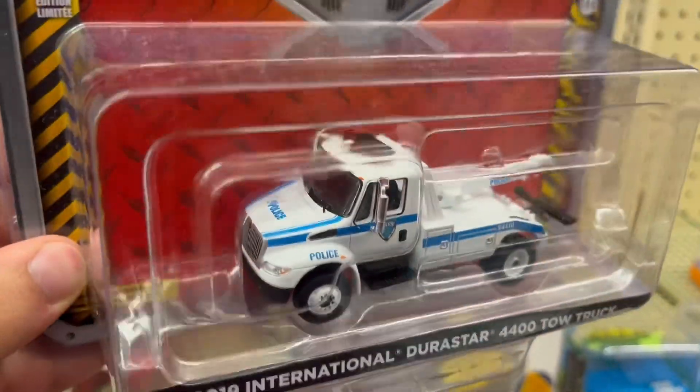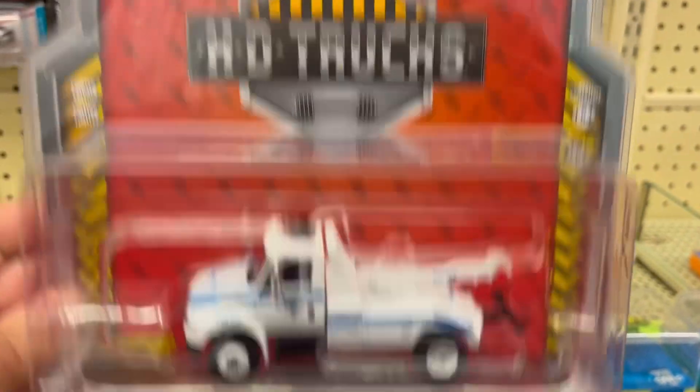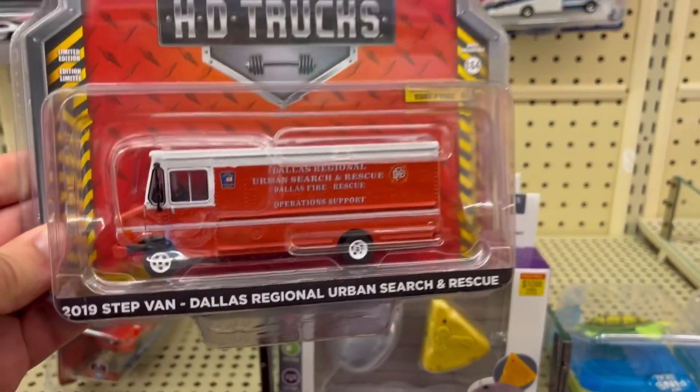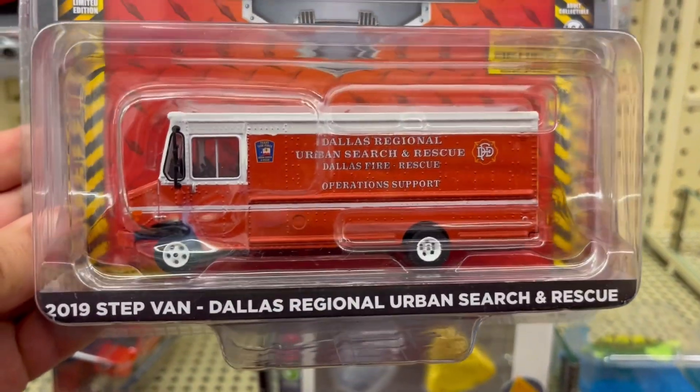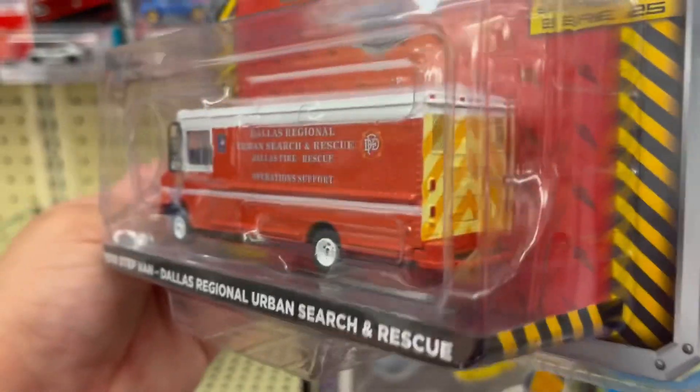They've got this one from New York, but it's not the one I wanted exactly, so I'm most likely going to pass. And they've got this one from Dallas. I'm looking for the NYPD one of this model.